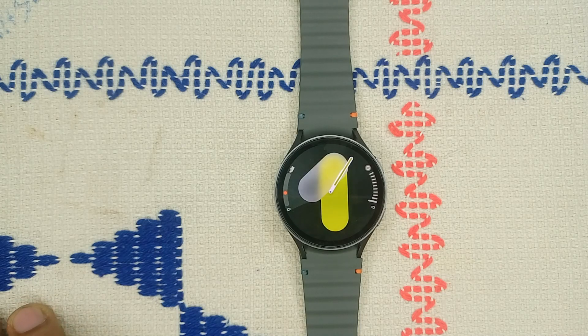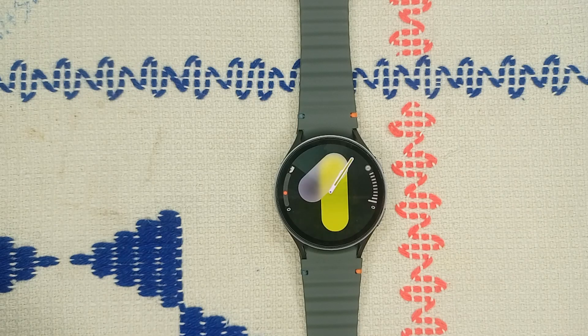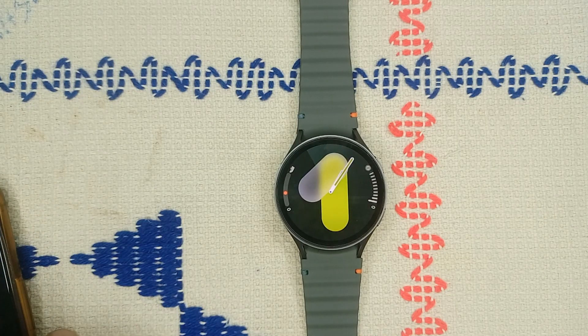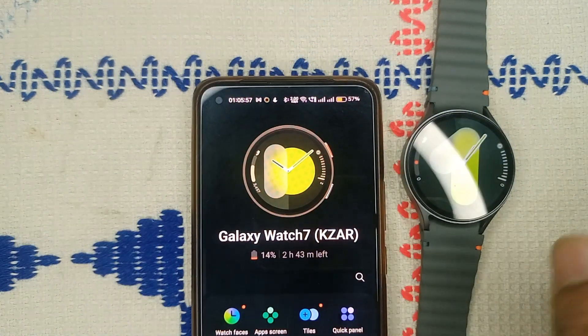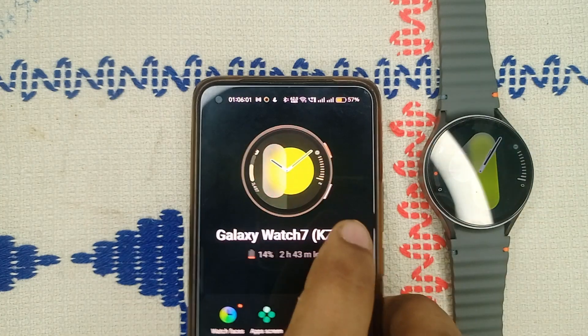Step two: verify Bluetooth connection. Make sure your watch is properly connected to your phone via Bluetooth. To check, open the Wearable app again. If you see a watch face on the screen, it means your watch is successfully connected with your phone via Bluetooth. If you do not see any watch face, it means the connection is lost.